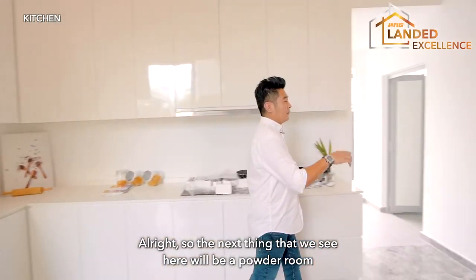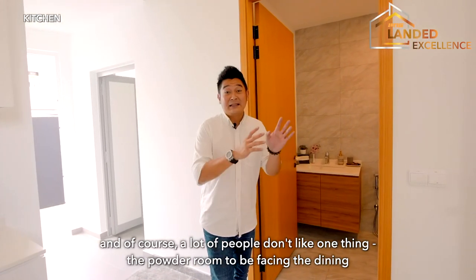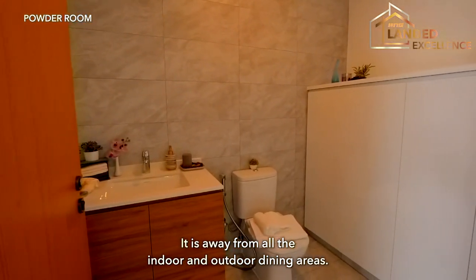The next thing we have here is a powder room. A lot of people don't like the powder room or toilet facing the dining area — it's good that it's located right at the kitchen here, away from all the indoor and outdoor dining areas.